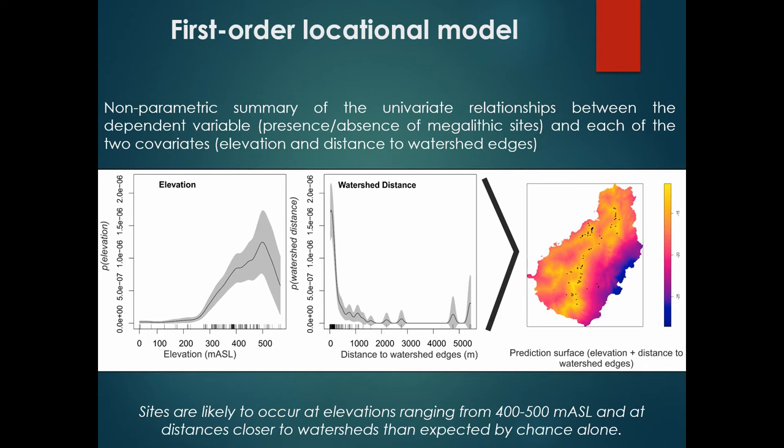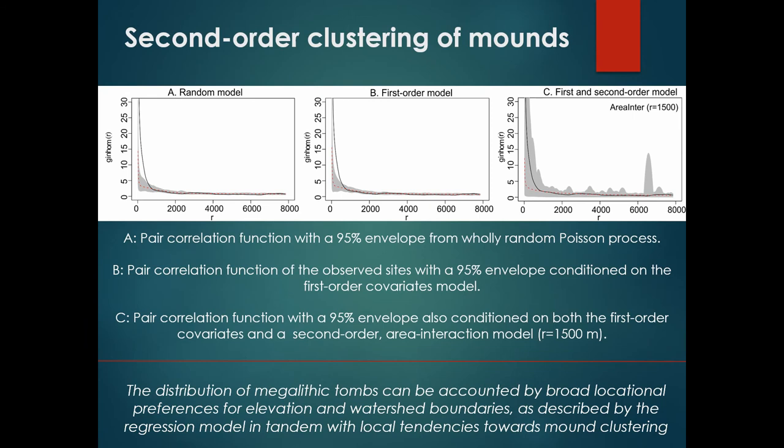We have shown that elevation and watershed distance can, to some extent, explain the spatial distribution of sites in this region. But we can also investigate if there are additional, more social causes behind this variation. We do this by using the predictive surface created in the previous step to detect whether there is additional second-order clustering or regularity in the site point pattern across multiple scales. We used a pair correlation function, shown in the graph on the slide, which confirms that the points are spatially clustered at distances up to one kilometer.